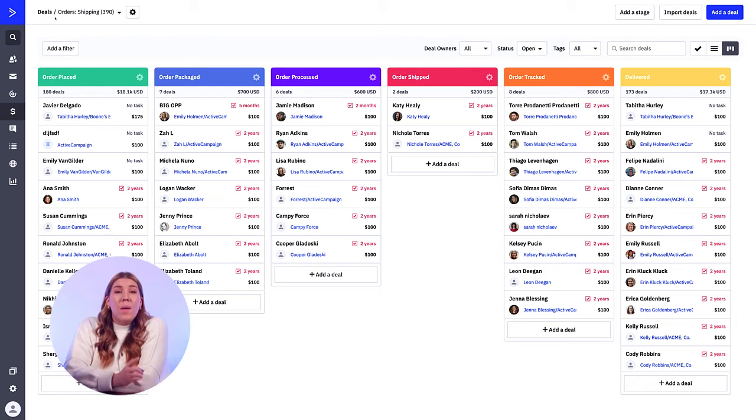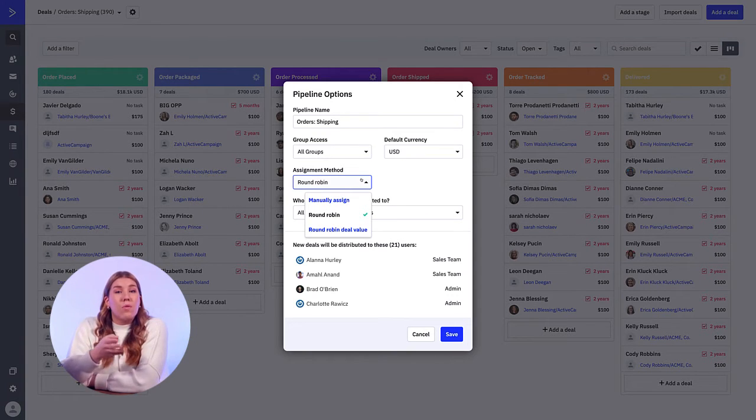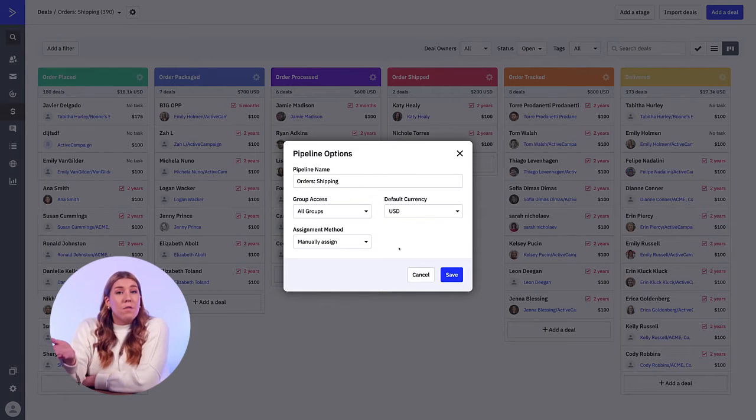Second, automatically assign your new leads to your team members the minute they are qualified. You can automate your CRM to assign these leads in two ways: round robin, which will evenly distribute deals in a round robin manner, and distributed based on value, which uses a round robin approach but based on deal value so everyone gets the same amount of value over time. You also have the option to manually assign new leads. Whichever way you choose, just make sure that your team is aware of the system.